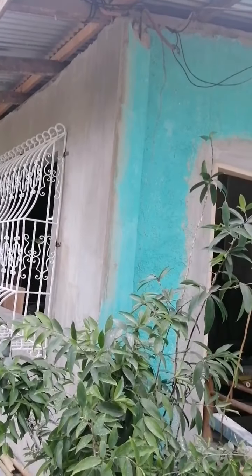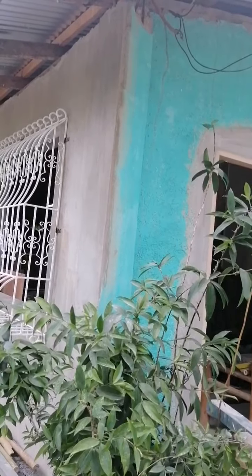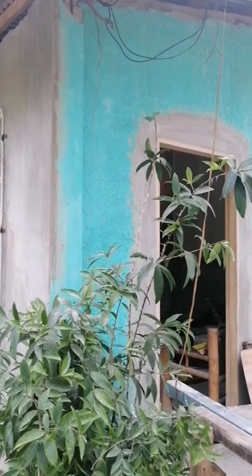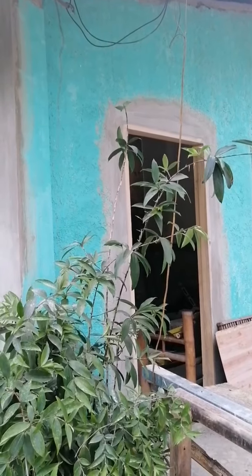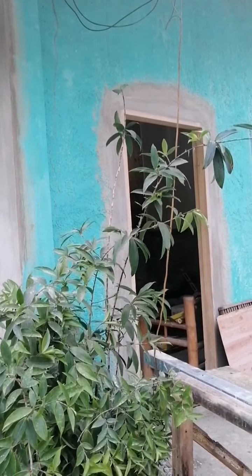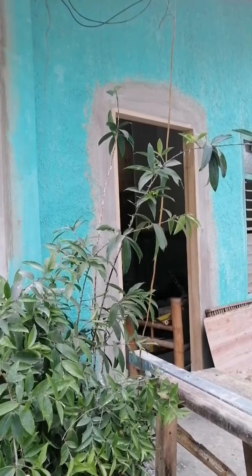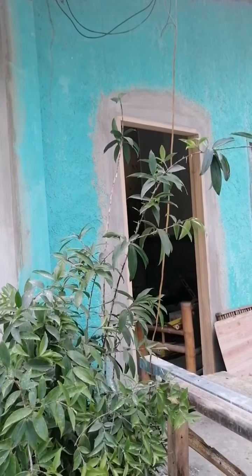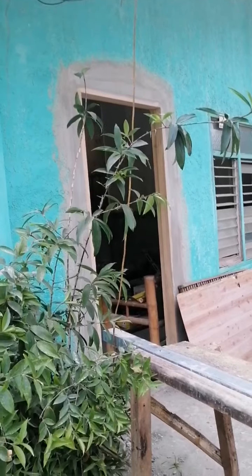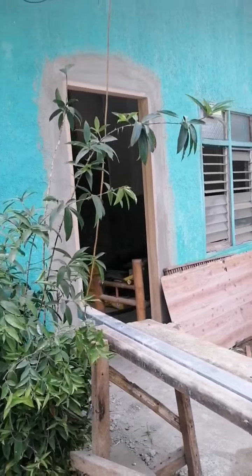Tomorrow we are going to paint this side, and inside also we are going to do the first coat, in order for us to see the view and the beauty of the house. After that we are going to decide what side to finish first. On Monday for sure it will be the tour. See you tomorrow, and thanks for watching.